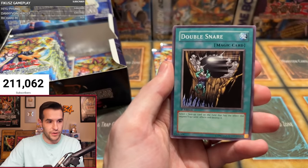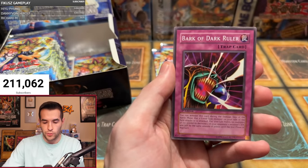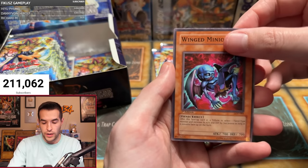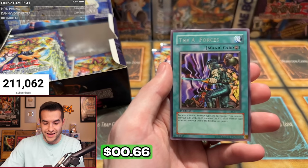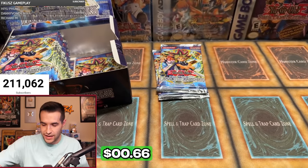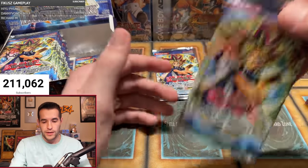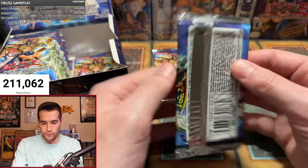Andrew's second pack: Bubble Crash, Robotic Knight, Devil Snare, Soul Demolition, Throwstone Unit, Super Robo Yaru, Bark of Dark Ruler, Wing Minion — and the A-Forces. Another A-Forces — that's not Royal Oppression, which is what we want. But we have two rares so far, which isn't bad since there are so many different rare cards in this set.